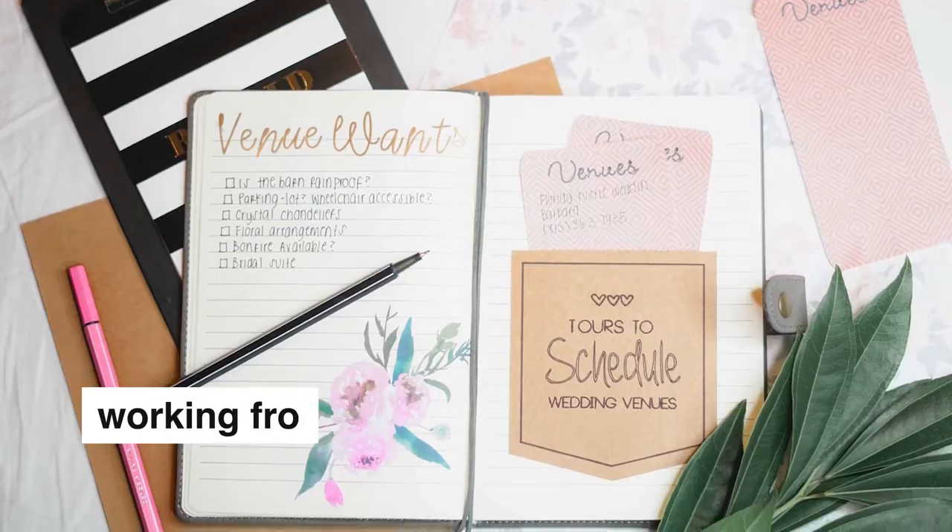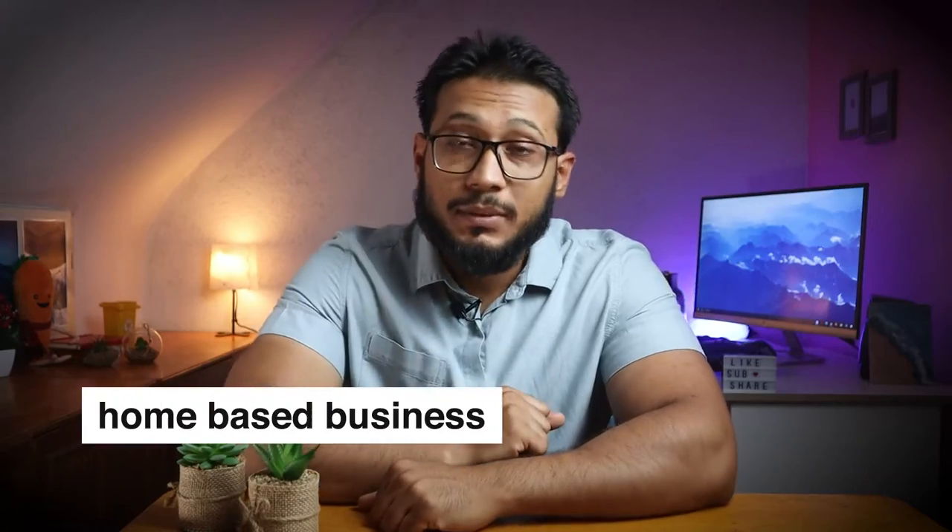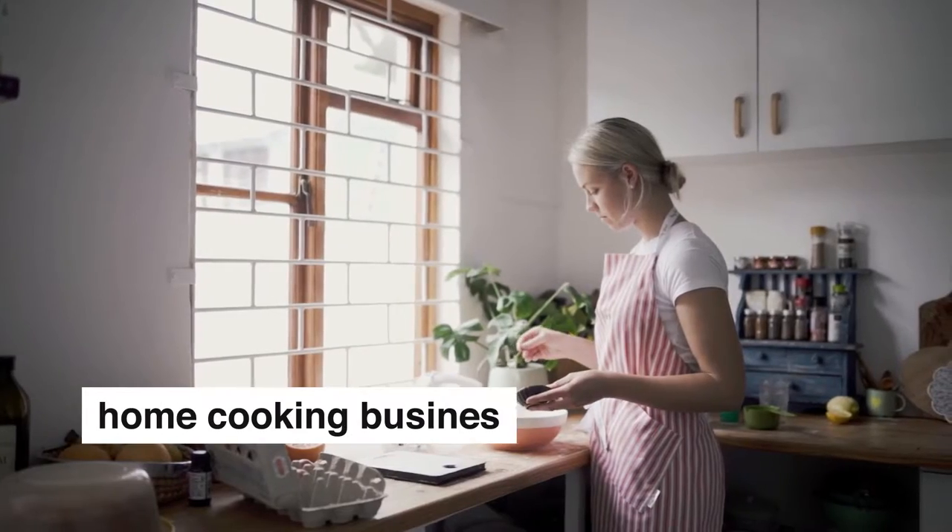In today's video I want to share nine ways you can earn an online income while working from home. I will share freelancing ideas, working from home in Germany, and home-based business ideas. Watch till the end as I will also share how to start a home cooking business in Germany the right way, which is totally legal.